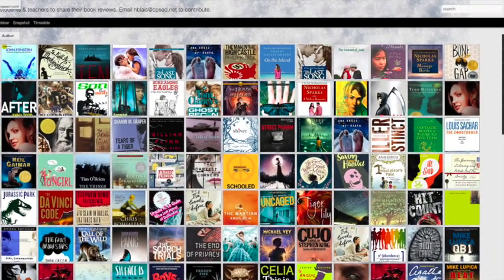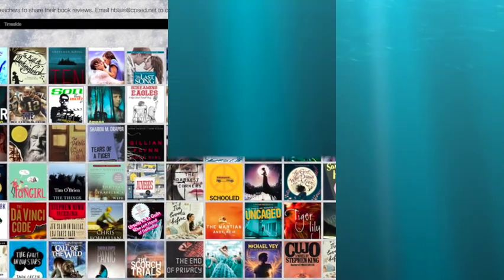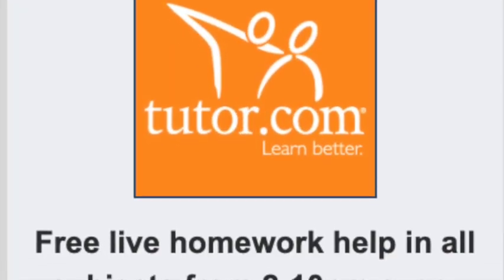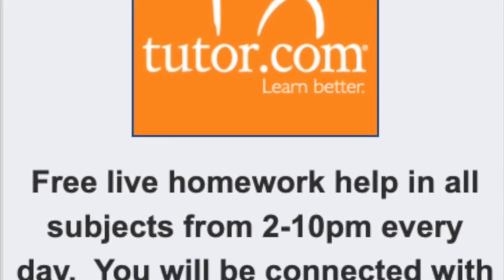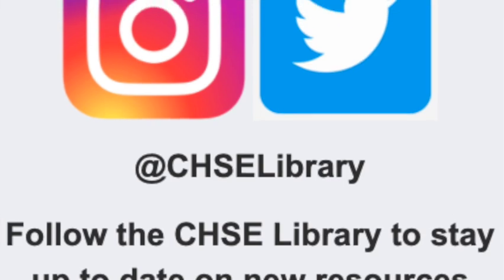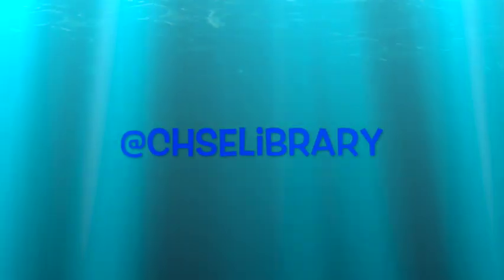You can look at the CHSE reading blog to get ideas for books that you might like to read. And if you send Mrs. Blaze a book review that you wrote yourself, you will earn community service hours. Go to tutor.com after school any day to get free homework help in any subject area. You can also follow the library on social media to stay up to date on news and library events.